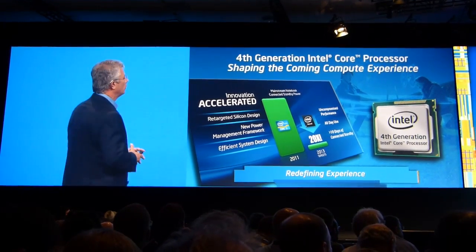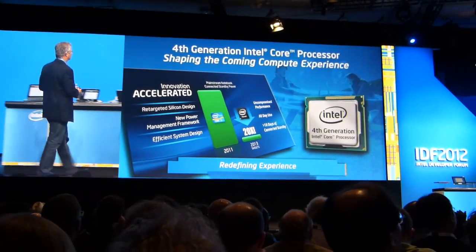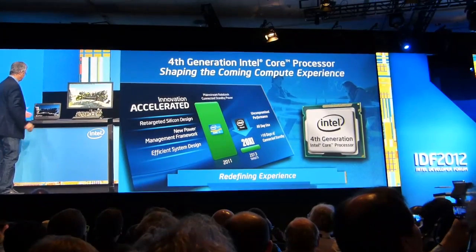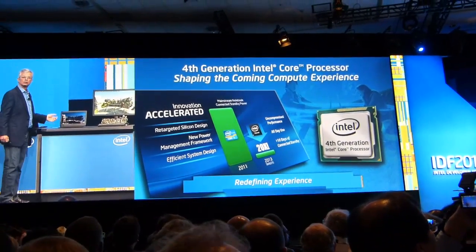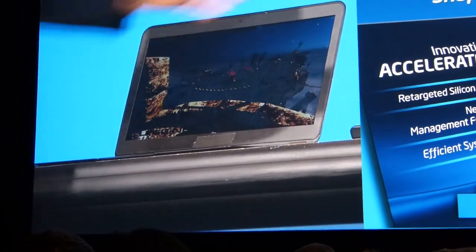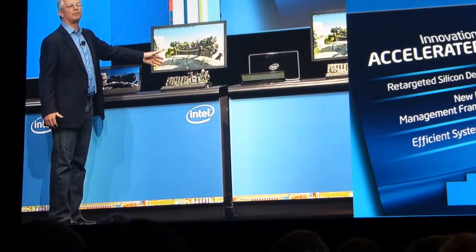I'd like to show you these capabilities comparing the fourth generation to the third generation. On my left I have an ultrabook based on Ivy Bridge, our third generation Core technology, and on the right I have a reference platform running at about exactly the same power as this one.